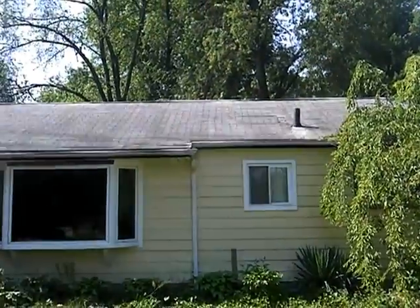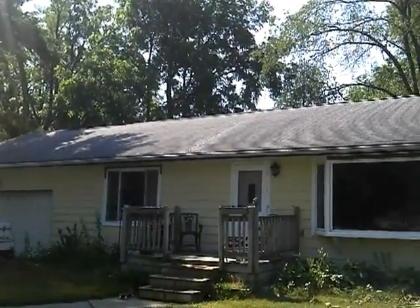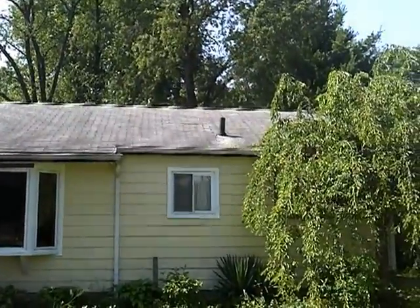We're going to be roofing the house today. Well, actually I'm getting them delivered today and I'm going to start it today. I'll be doing it on my own — don't have anybody coming over to help me on it this time for this roof.